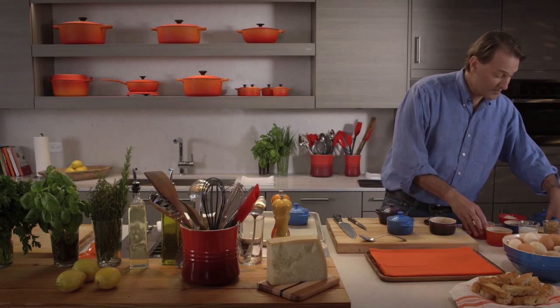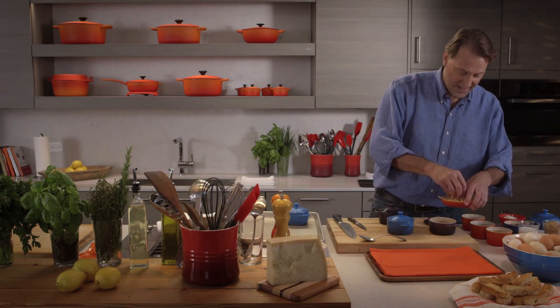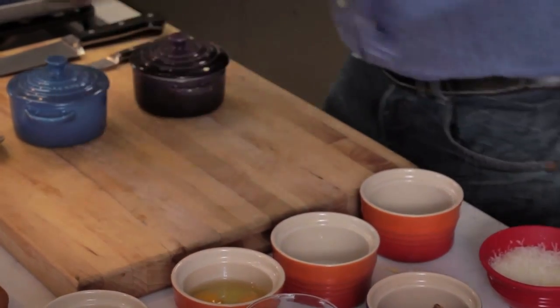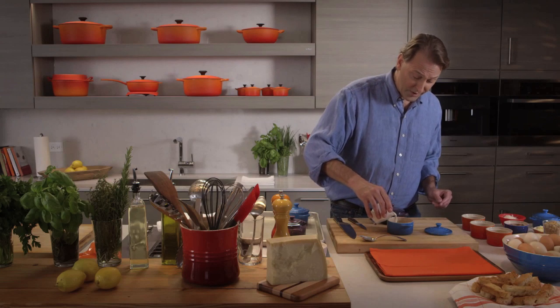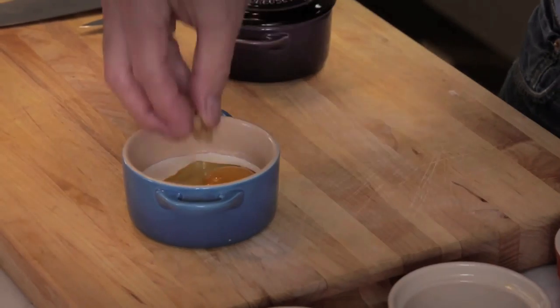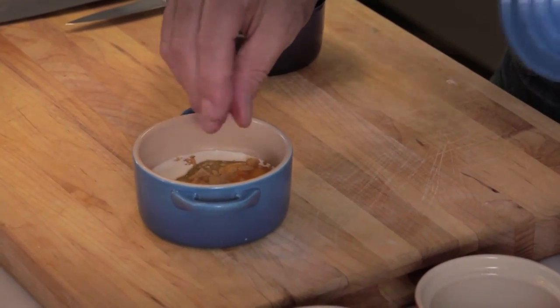Then add some cheese for richness, color, and of course more deliciousness. Next, we're simply going to add some cream — about a teaspoon of cream. And a little breadcrumbs on top. Crunchy breadcrumbs for color, flavor, and crunch.